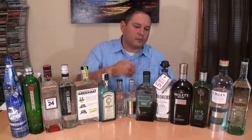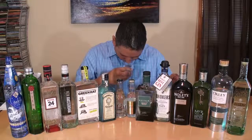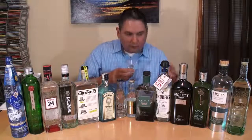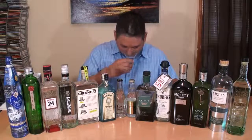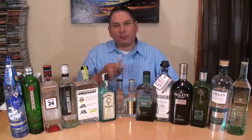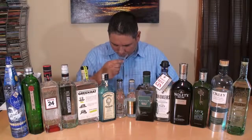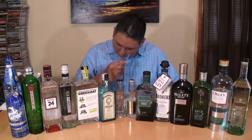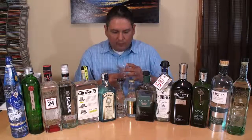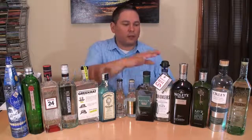Now we're going to Brokers. Fair amount of citrus, not as much as some of these others. Definitely a little coriander in this one. And the juniper is fairly light, fairly mild in Brokers.